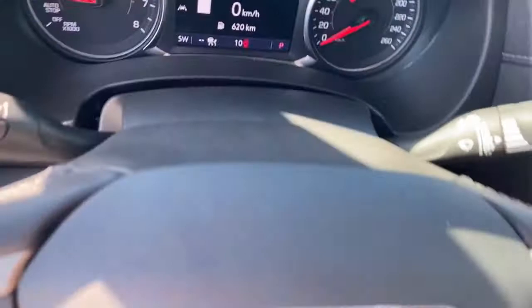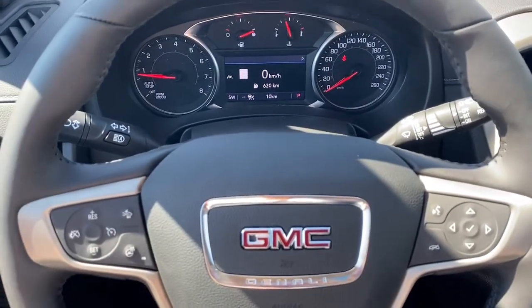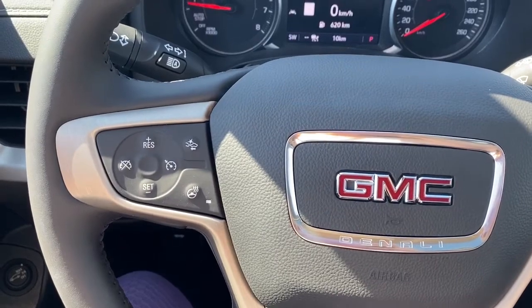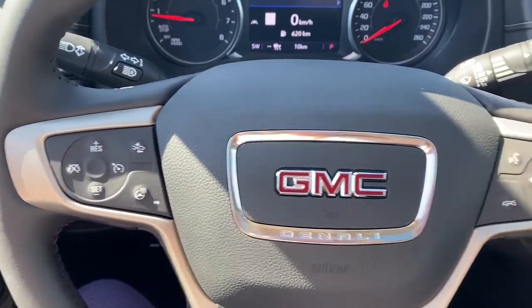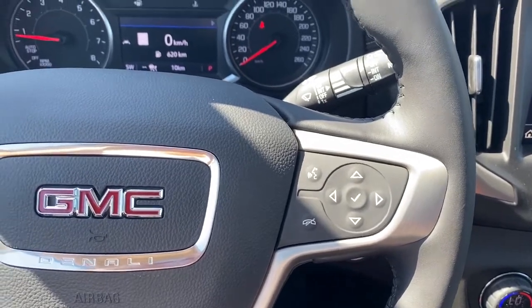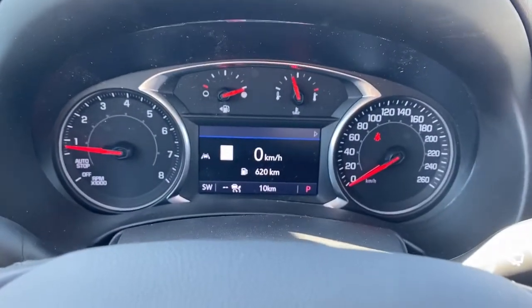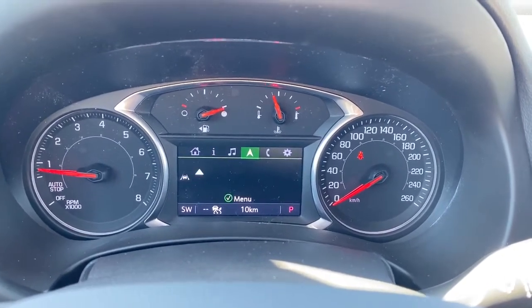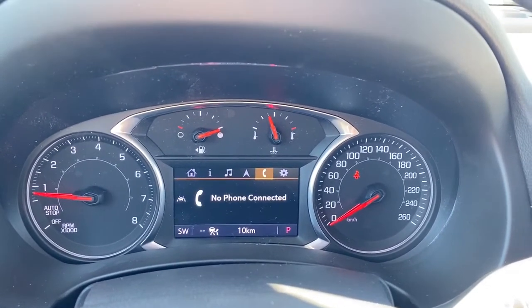Next I'll climb right in and we'll take a look at the leather wrapped heated steering wheel. On the left side we've got the cruise control buttons with forward collision alert, and on the right side we've got the audio buttons. Here we have the digital dash, and we're able to scroll through it by pushing the arrow buttons located on the steering wheel.